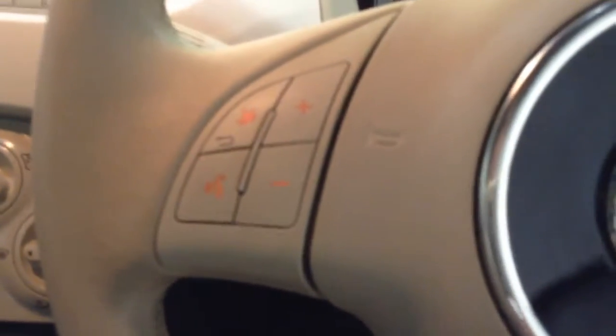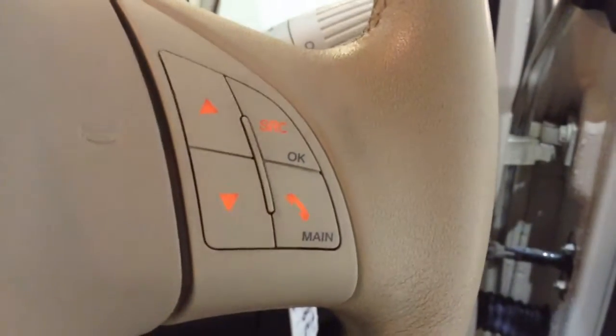Taking a look at the steering wheel, you can see that you have voice command and media and volume options, as well as Bluetooth phone connectivity control. Looking up, this vehicle also comes with a sunroof fitted with a manual pullback blind in order to keep the sun out when you want.